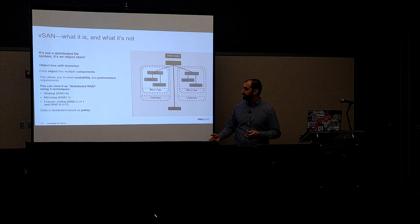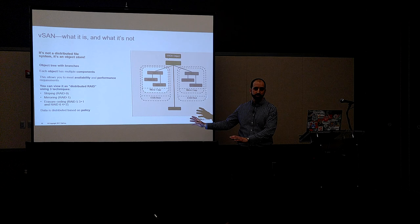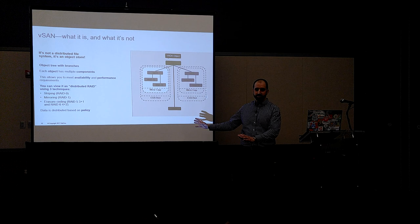A lot of times I end up talking with customers about how vSAN stores data. They need to get used to the fact that it is no longer really a RAID group, but that data is stored according to policies. We don't have a ton of time, so I'm not going to go over exactly what storage policy-based management is and how it works, but it's a good term to Google and find many of the blog posts and articles out there.